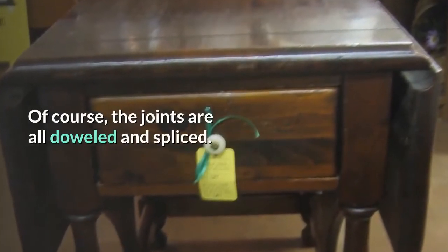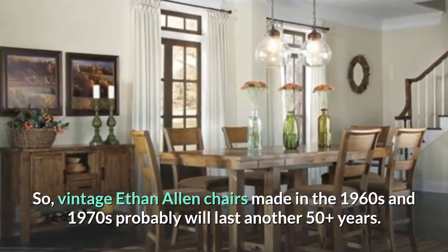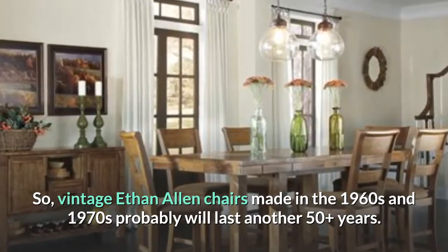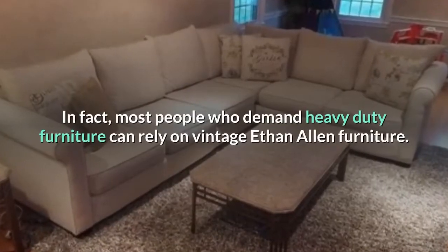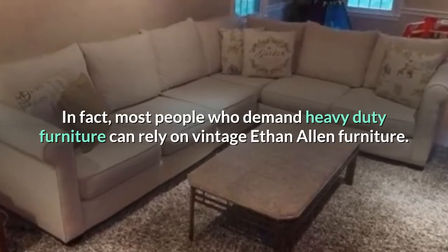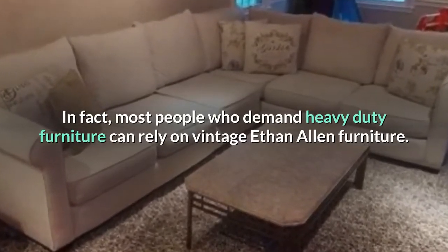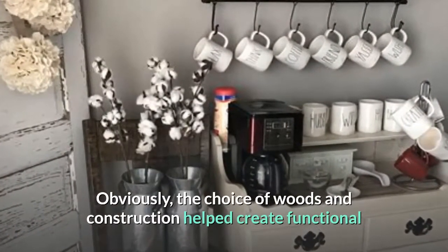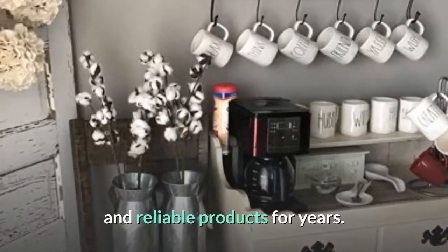Of course, the joints are all doweled and spliced. So vintage Ethan Allen chairs made in the 1960s and 1970s will probably last another 50-plus years. In fact, most people who demand heavy-duty furniture can rely on vintage Ethan Allen furniture. Obviously, the choice of woods and construction helped create functional and reliable products for years.